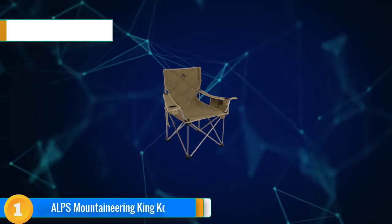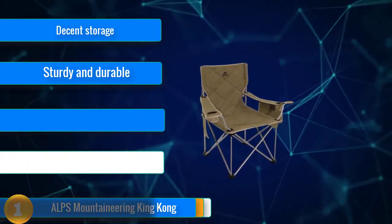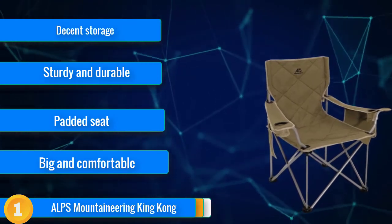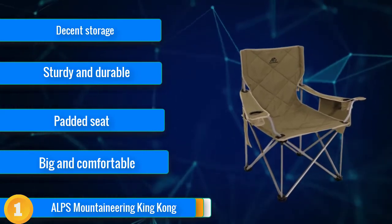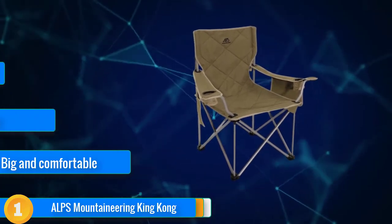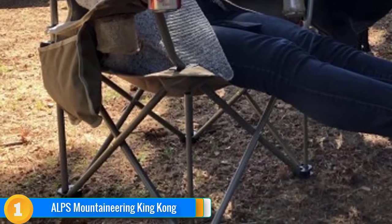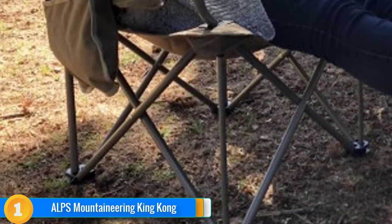Our first choice, deserving of our Editor's Choice crown for several years running, the Alps Mountaineering King Kong is our favorite all-round camping chair. It's a beast when it comes to sturdiness and lifespan, and we expect this model to provide ample seating through countless seated adventures. Not only is it durable, but its exceptional comfort allows for premium campsite lounging. It's simple to set up and features spacious armrests. Its only real downside is how large it is, but if you're ready to buy one to last several seasons, don't hesitate to invest in the King Kong.